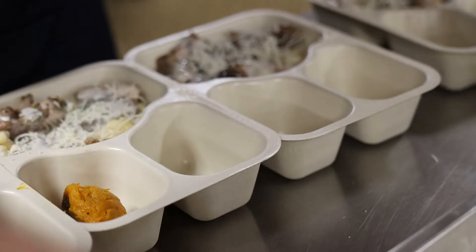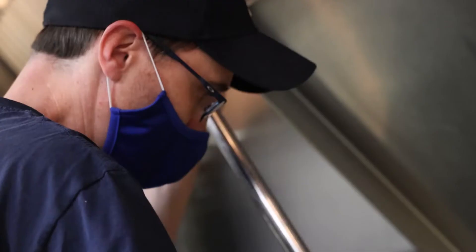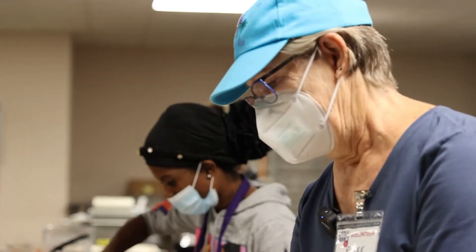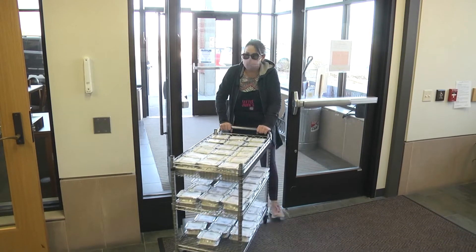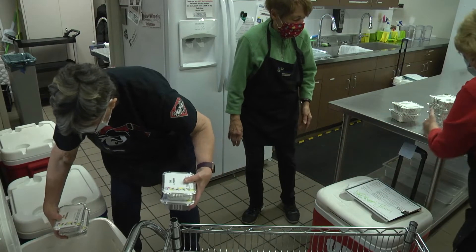Not all of our customers have the same needs, so really individualizing it to meet our customers' needs and paying close attention to detail is very important. We also need to make sure that the meal is delivered at the correct location at the time that we promised.